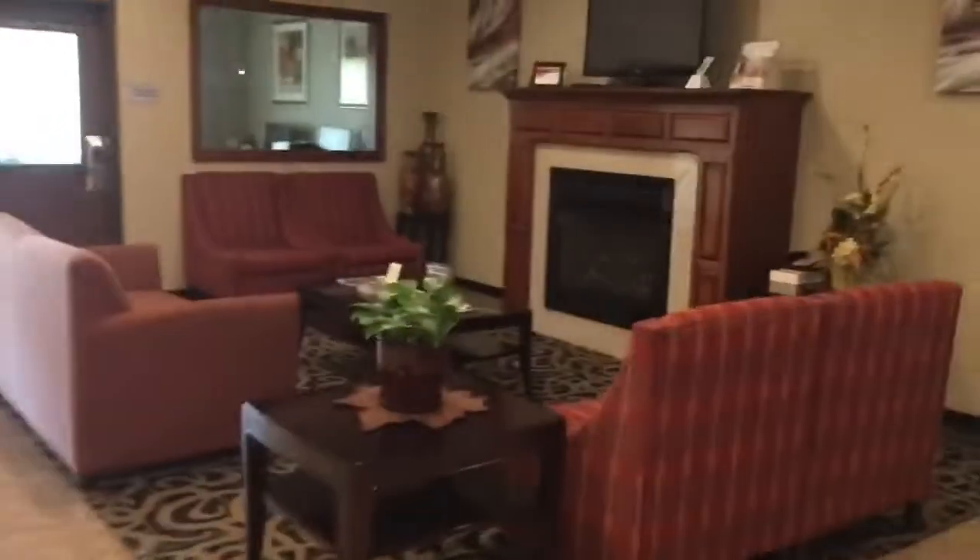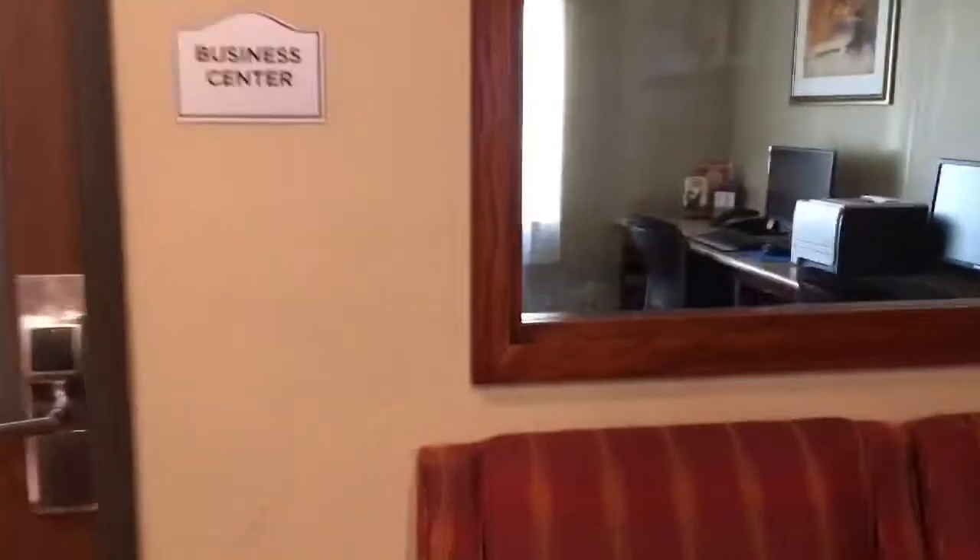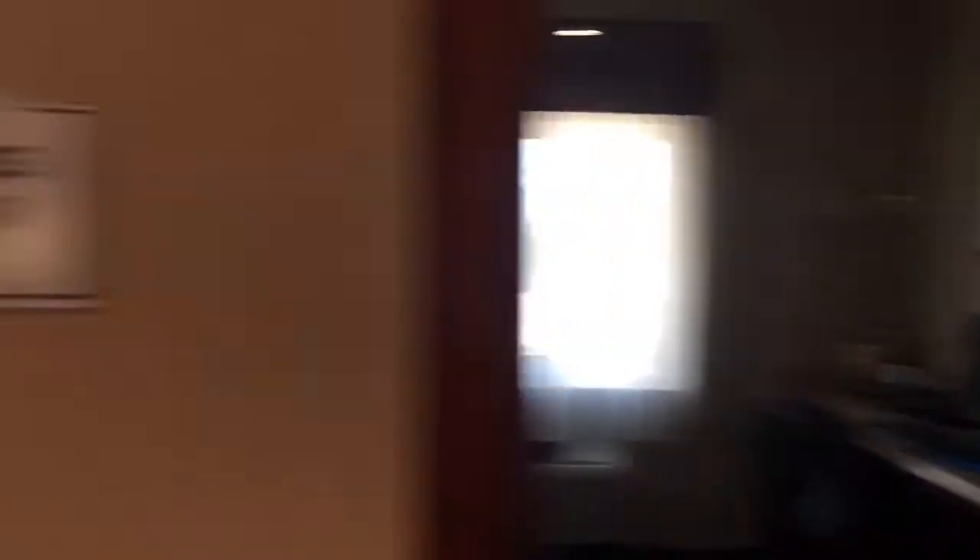And then over here is the lobby, where people can hang out. This is the business office, and that's where I work — that's the front desk. I'll show you all behind there in just a few minutes.